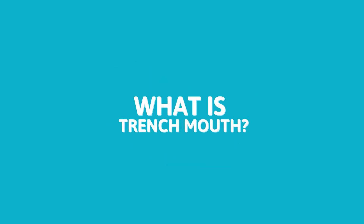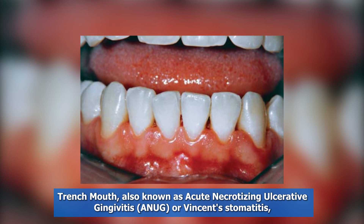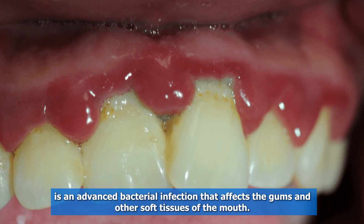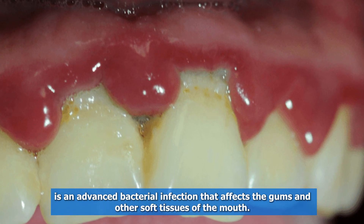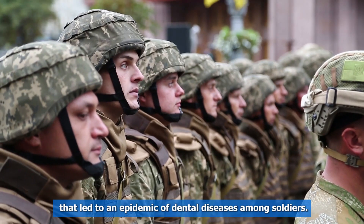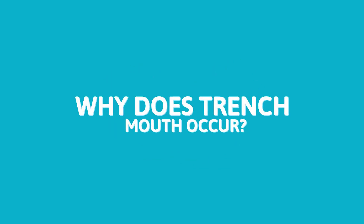What is Trench Mouth? Trench Mouth, also known as Acute Necrotizing Ulcerative Gingivitis, or Vincent's Stomatitis, is an advanced bacterial infection that affects the gums and other soft tissues of the mouth. It was named after World War I due to the poor conditions in the trenches that led to an epidemic of dental diseases among soldiers.